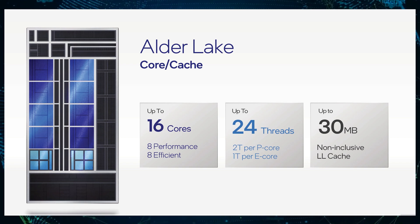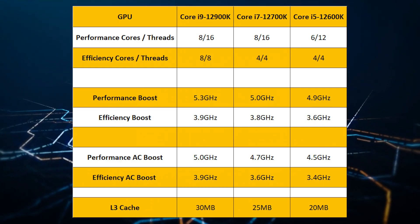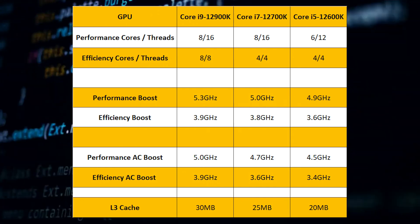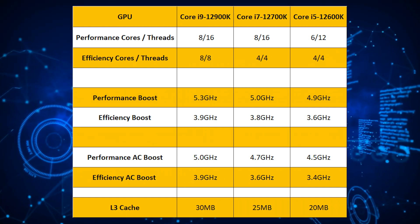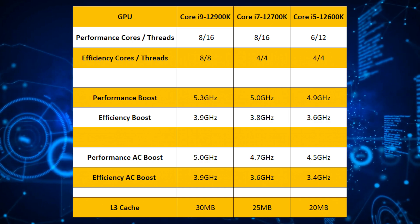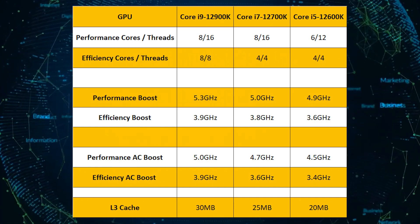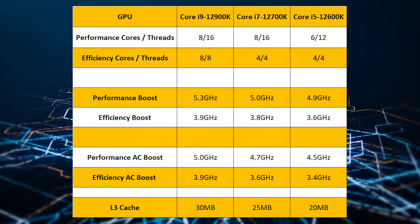The P-cores, which are the Golden Cove cores, will operate at a maximum boost frequency of 5.3GHz with 1-2 active cores, and 5.0GHz with all cores active. The E-cores, or Gracemont cores, will operate at 3.9GHz across 1-4 cores and up to 3.7GHz when all cores are active. The CPU will feature 30MB of L3 cache, with TDP values of 125W for PL1 and 228W for PL2.